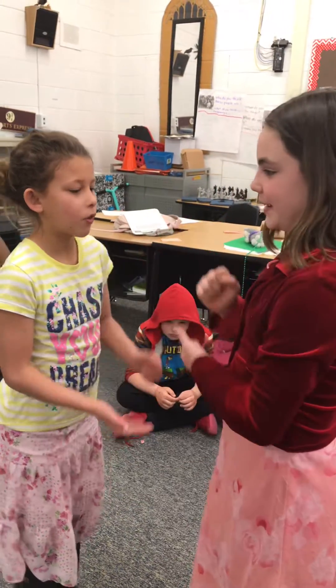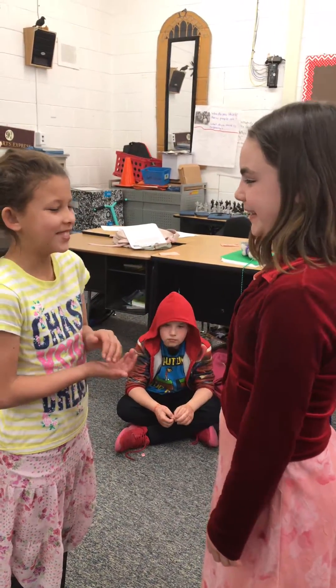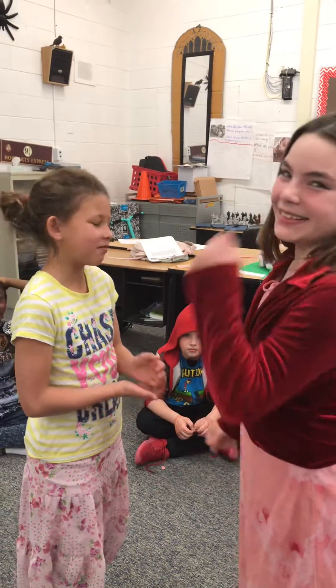Are you ready to go, girls? Yeah. Rock, paper, scissors, math — zero. Okay, so Layla got a point? Rock, paper, scissors, zero — ten. Layla has two points?